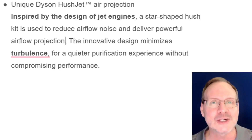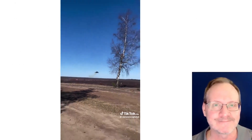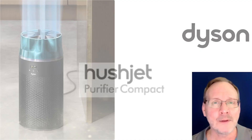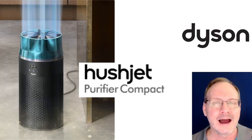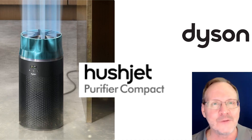'...for a quieter purification experience without compromising performance.' I can't tell you how many times I've sat in my room and wished my air purifier sounded more like a jet engine. Who is responsible for the air purifier marketing at Dyson? I currently don't see how comparing an air purifier to a jet engine is a good thing — maybe it's a genius marketing tactic and it just flew over my head. If you think comparing their air purifier to a jet engine is a good marketing technique, let me know in the comments below.